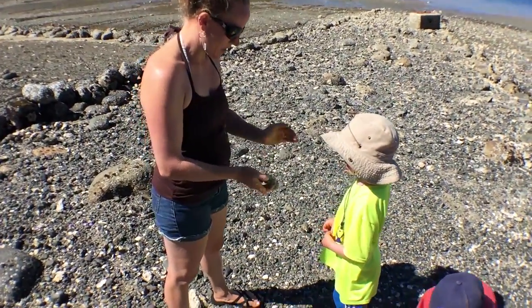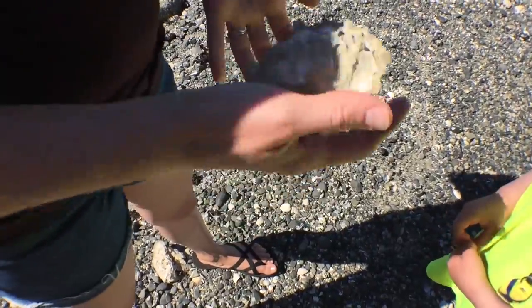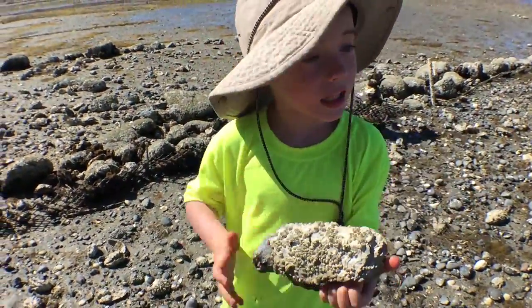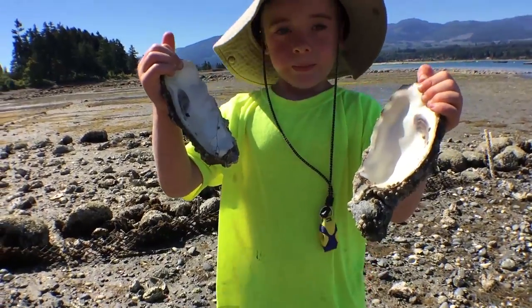Are you looking for shells that are still closed on both sides and sealed around the edges? Yeah, and one that feels nice and heavy in your hand. That's a giant oyster! There — that one's empty.